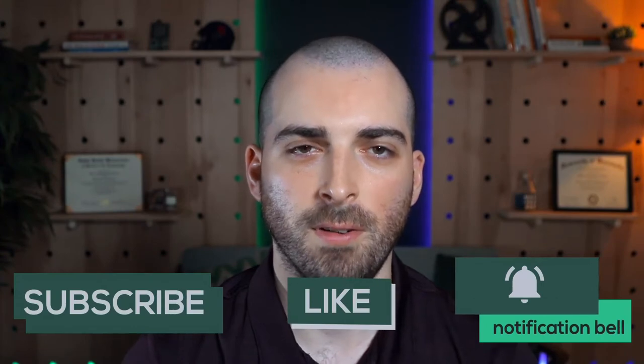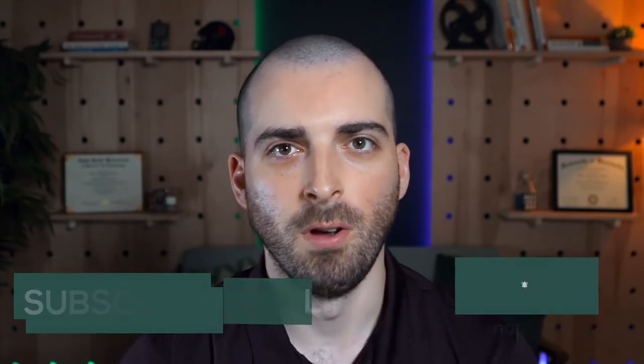Hey everyone, welcome back to the channel. If you're new here, my name is Will. I'm an engineering manager and online master's degree student, and on this channel I share my experiences with online learning and my growth as a software developer. In this video, I'm going to touch on the most essential things to know in advance before considering your application to the OMS CS.